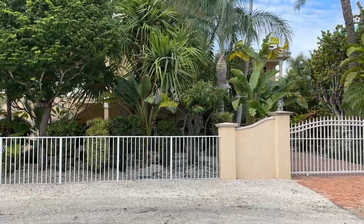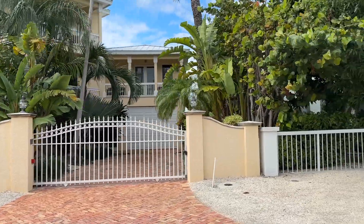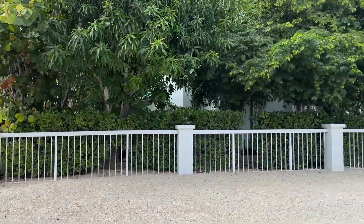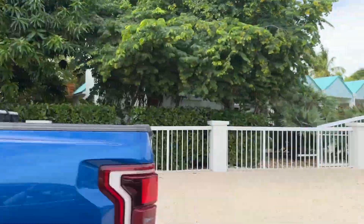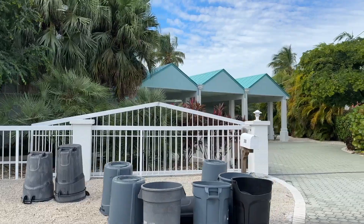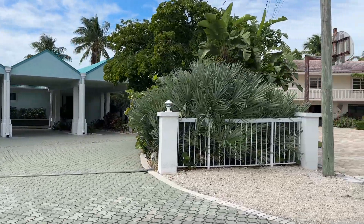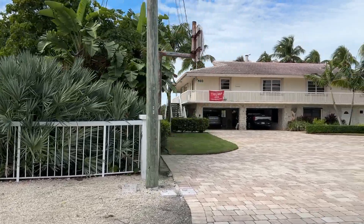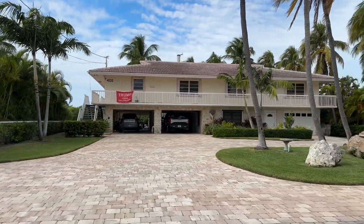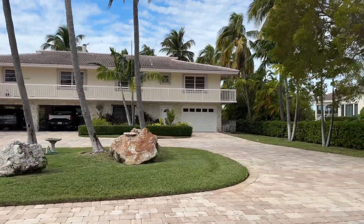These houses are really high end. I've sold a couple of them out here. The last open water one I sold was about three years ago and it sold for two and a half million dollars back then. The ones we're looking at today are canal front houses. The lowest priced one I'm showing today is 1.3 million dollars, the highest priced one is 1.9 million — just to give you a rough idea of what's selling for what price.